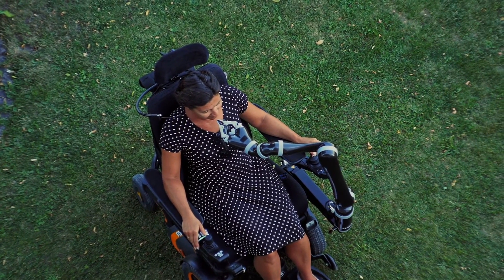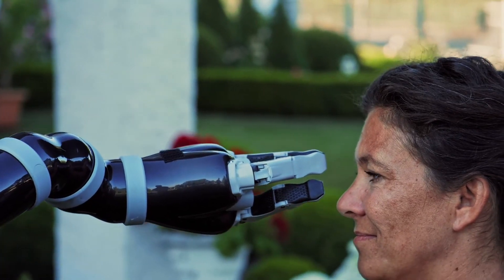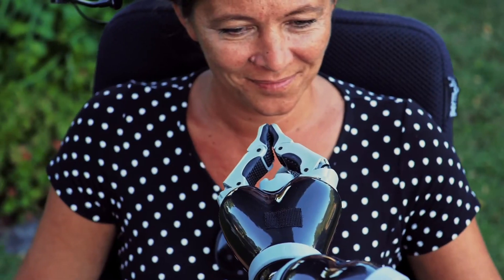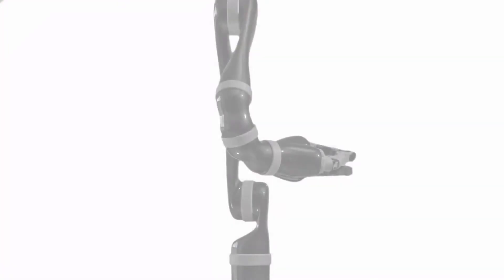This protection zone is always adjusted in such a way that all desired activities in the area of the head, such as scratching and taking in food or liquids, can be carried out. This protective feature is particularly advantageous for special controls in which the joystick is located in the area of the head, to prevent accidental contact of Jayco and the joystick.